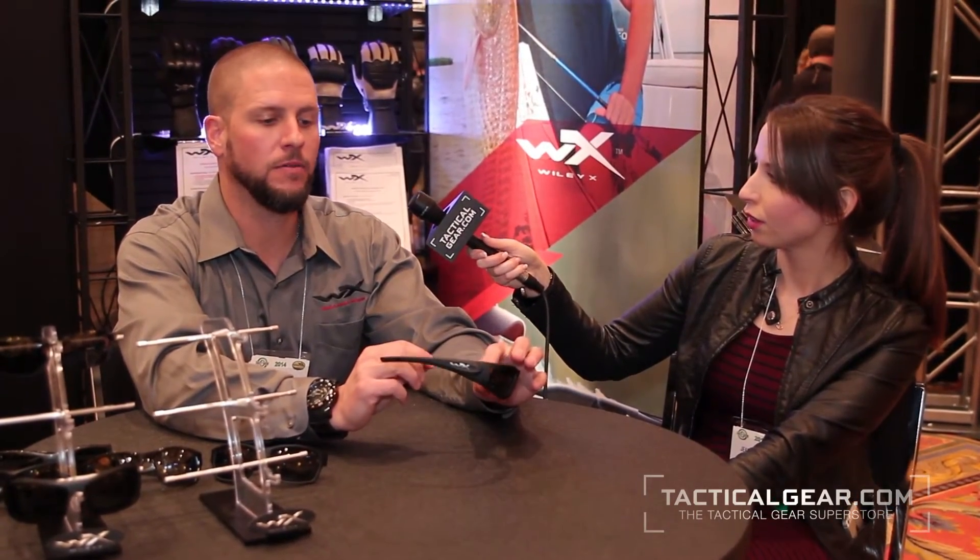And when are these available? These are available now. We actually transitioned this in the late part of the year and it's hitting the streets now. Awesome. Thank you so much, Ray. Thank you, Jeanette. This has been Jeanette Kozlowski with TacticalGear.com.